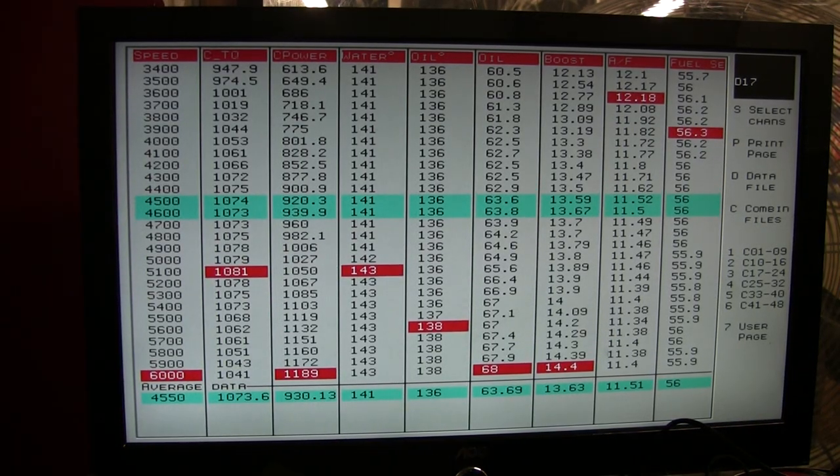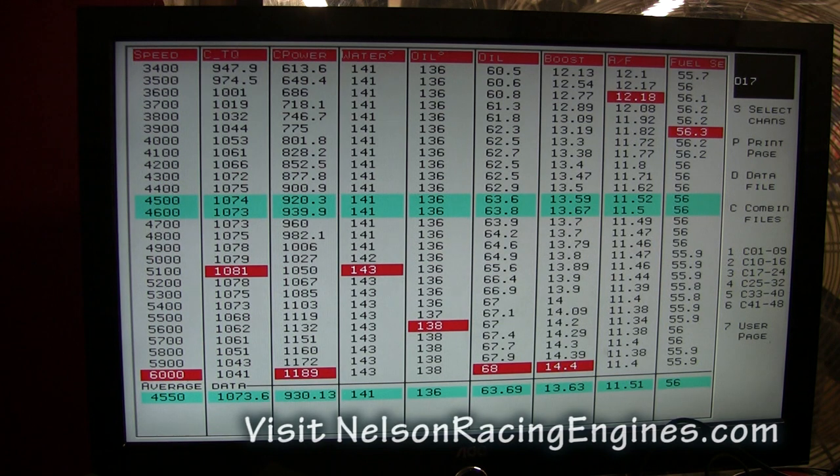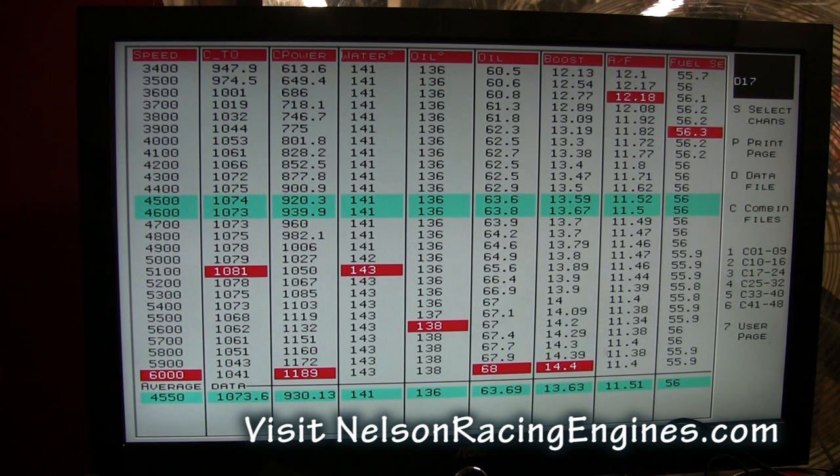So here you have it at 14 pounds of boost: 947 foot-pounds at 3400 RPM, 1,081 foot-pounds of torque with 1,189 horsepower and climbing — at only 14 pounds of boost.